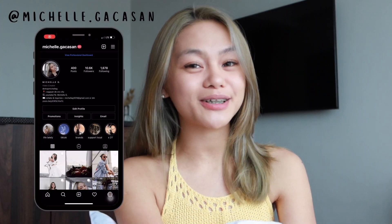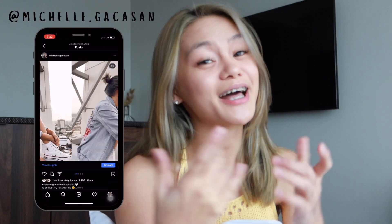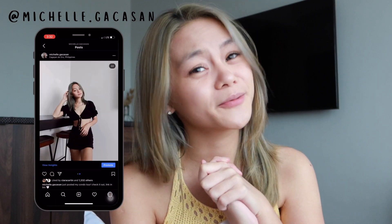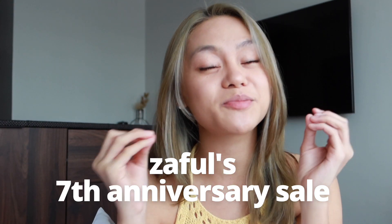Hey guys, what's up and welcome back to my channel! If you're new here, hi, I'm Michelle and this is my channel. Today we are celebrating Zaful's seventh year anniversary, which means another haul!